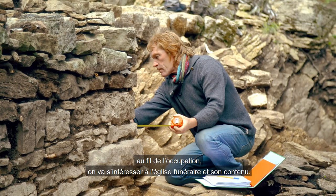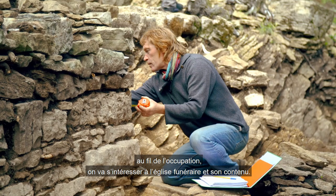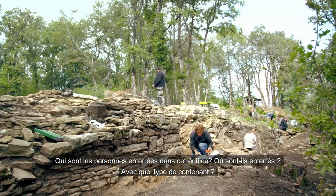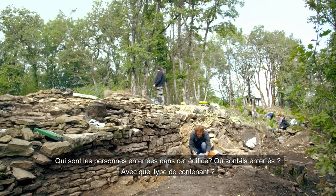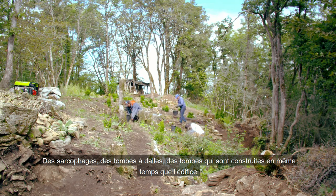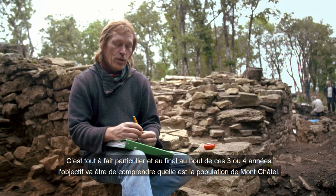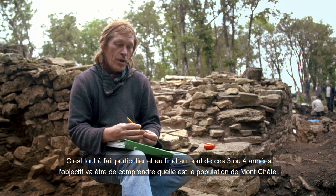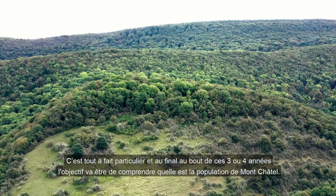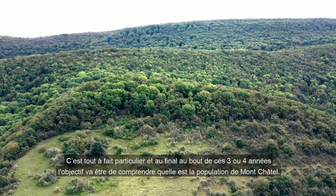On va s'intéresser à l'église funéraire et son contenu : qui sont les personnes enterrées dans cet édifice ? Où sont-ils enterrés ? Avec quel type de contenant ? Des sarcophages, des tombes à dalles, des tombes qui sont construites en même temps que l'édifice. Donc c'est tout à fait particulier. Et l'objectif, au final, au bout de ces trois ou quatre années qui viennent, ça va être de comprendre quelle est la population du Mont-Châtel.